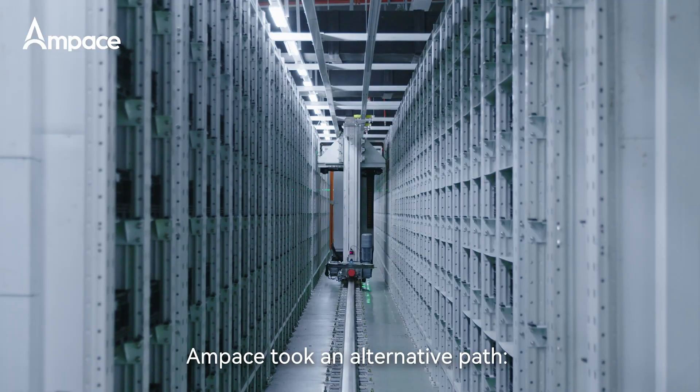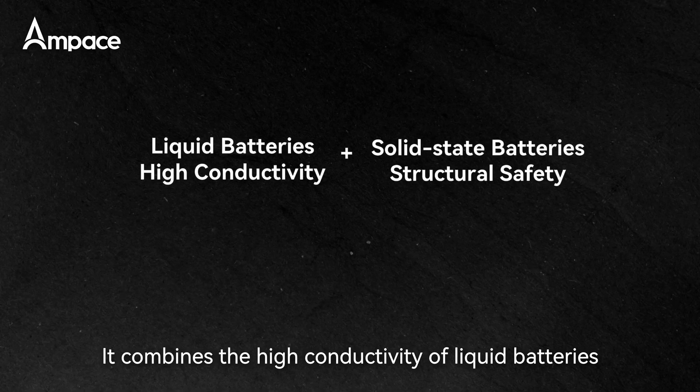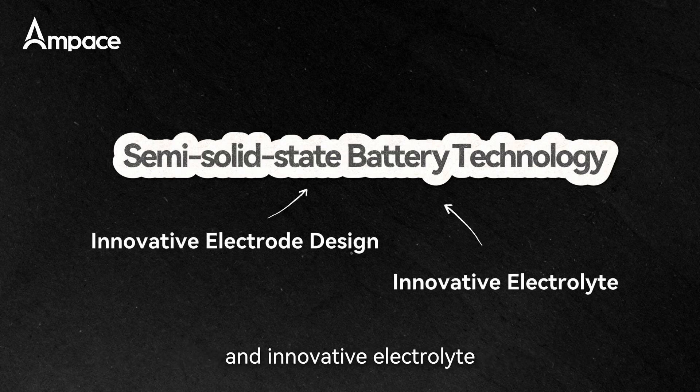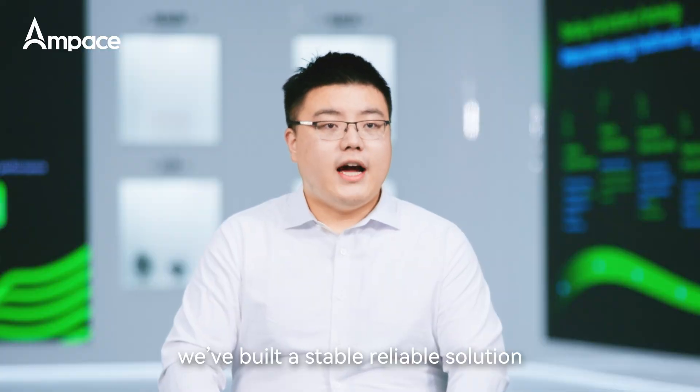Ampaze took an alternative path: semi-solid-state battery technology. It combines the high conductivity of liquid batteries with the structural safety of solid-state. Using innovative electrode design and innovative electrolytes, we've built a stable, reliable solution.